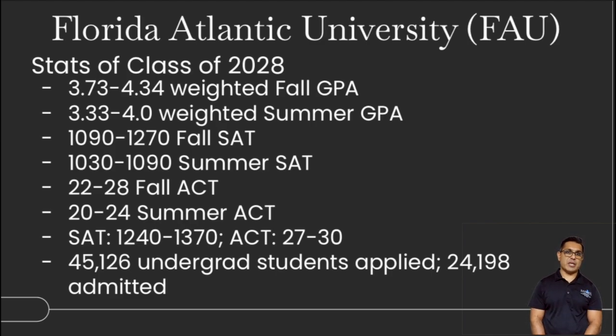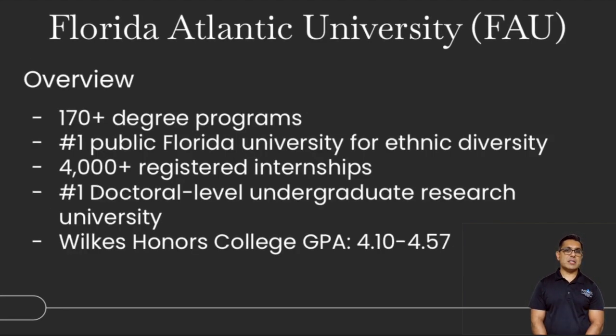Also in Boca is Florida Atlantic University, a university that has been around for a while. They have a strong Jupiter campus with the Neuroscience Institute, great medical school programs, and other graduate programs. Stats for the class of 2028: anywhere between 3.7 to 4.3 weighted GPA — summer is a little lower at 3.3 to 4.0. The SAT ranges from about 1100 to 1250, with summer about 200 points lower. The fall ACT is about 22 to 28, and the summer ACT goes about four points lower. About 45,000 undergraduate students applied and about 24,000 were admitted — roughly half. The university offers 170 degree programs, strong ethnic diversity, internship opportunities, doctoral-level undergraduate research, and the Wilkes Honors College, which is a pipeline to other programs. You'd want around a 4.0 to 4.5 weighted GPA to enter directly from high school.